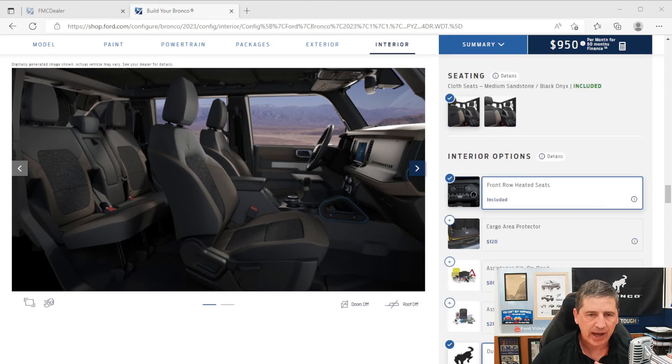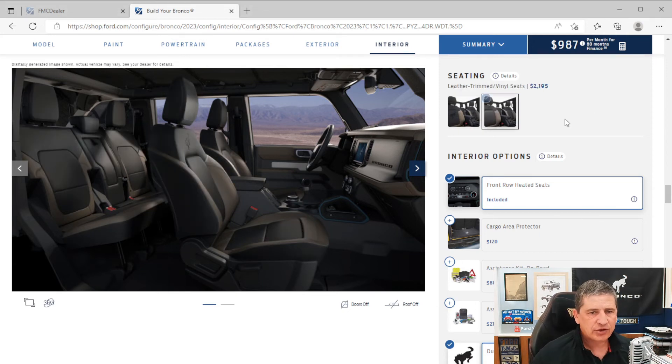For interior options, you can upgrade to leather seats for $2,195. On the four-door only, upgrading to leather also adds a 10-way power driver's seat, 8-way power front passenger seat, and a center armrest that's only included with leather — it's shown in the cloth photo but only comes with leather. Two beverage holders in the center armrest fold down.